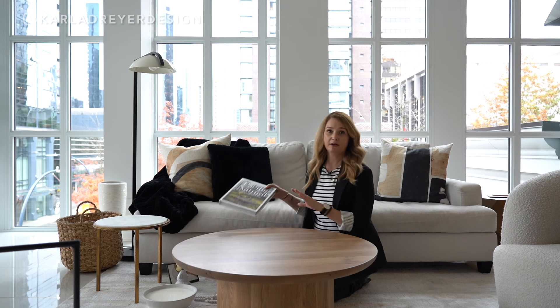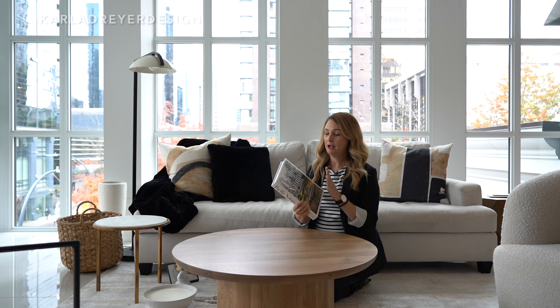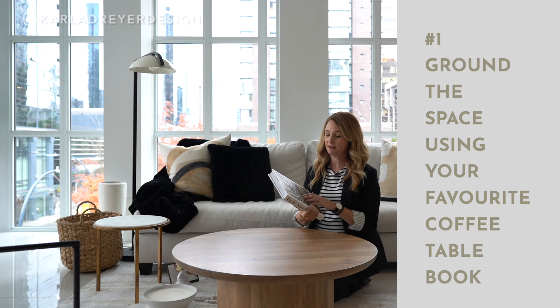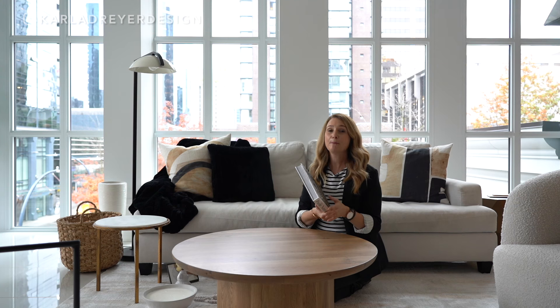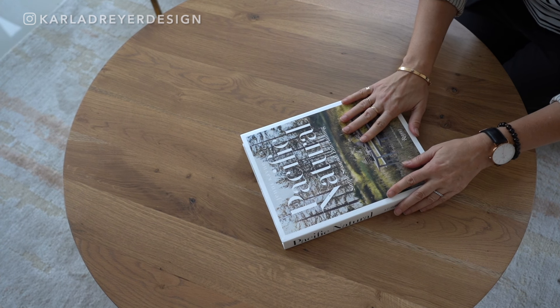First is a book. I always like to have a coffee table book — you can do a stack of them, but lately I just like to do one that I love. I think putting something that's meaningful to you works well. This one's all about seasonal entertaining, it's beautiful. If you're interested in art or photography or birds, whatever it is, put that on and it really grounds the space.